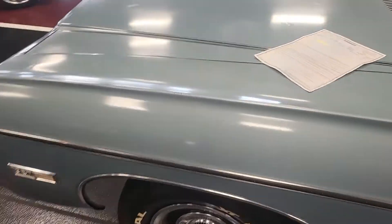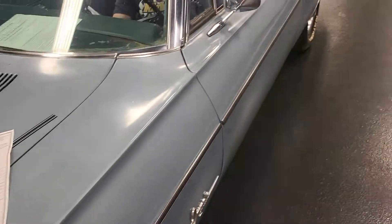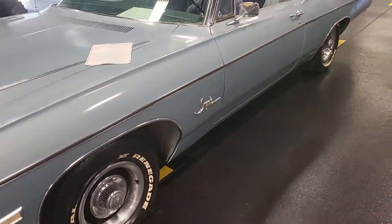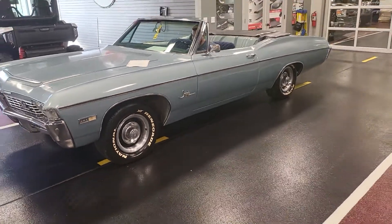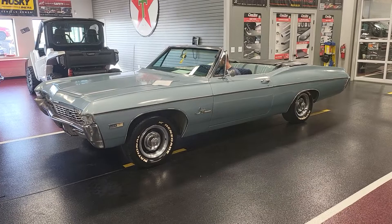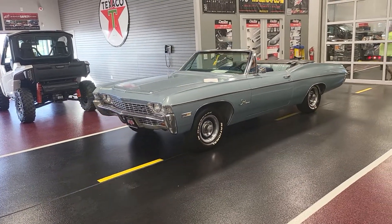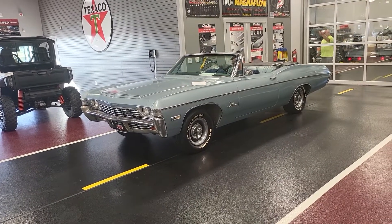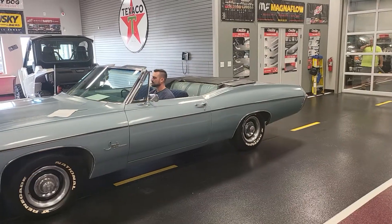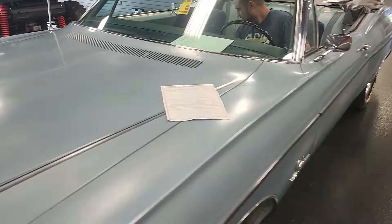I'm going to have Tyler give this thing a start up so you can hear it run. I'm going to have him put it in reverse to go backwards first and then drive and then come forward, just so that you can see it engages all gears. Go ahead and start it up, Tyler. Beautiful.